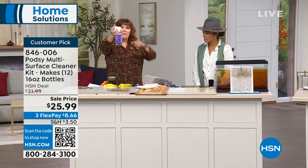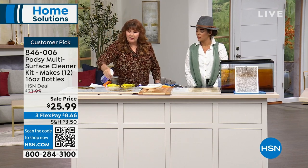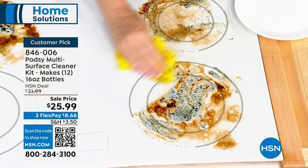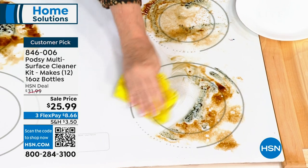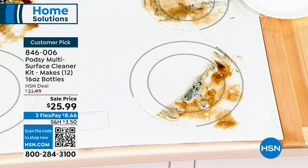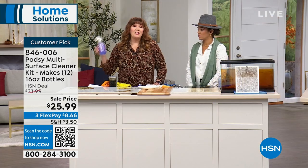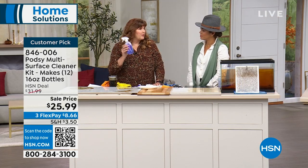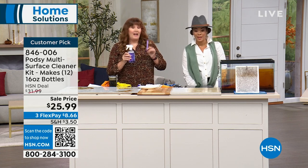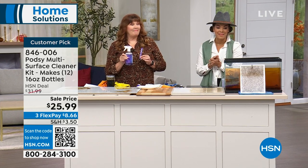This is the pod we dropped in and you can see it already dissolved. It cuts beautifully through food stains and greasy stains — on cabinets, granite, glass stove top. Green Seal certified, made in the USA, pennies per use, makes 12 sixteen-ounce bottles at about two bucks a bottle. Item number 846-006.